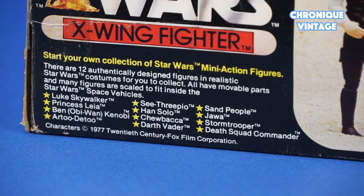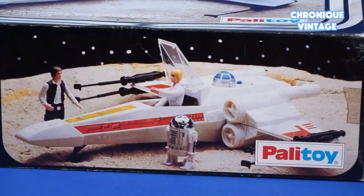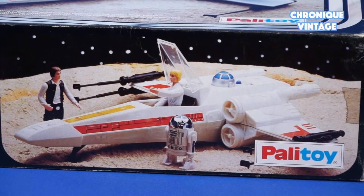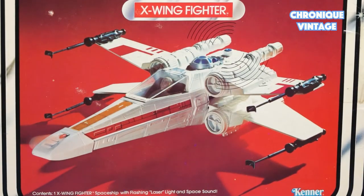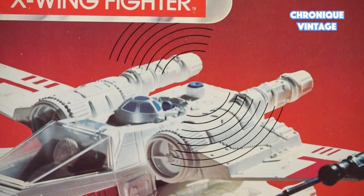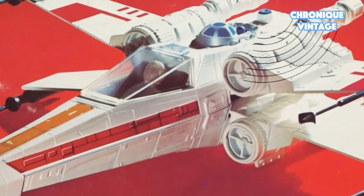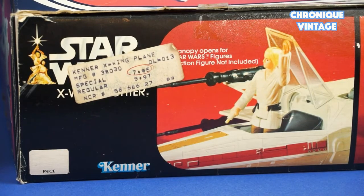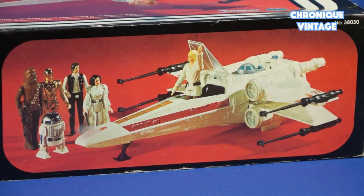Palitoy uses one of the sides to display five action figures from the first list of twelve, and on the opposite side a picture of Luke inside the X-Wing Fighter. The Kenner box shows a red background with a light and sound X-Wing Fighter and Luke inside the fighter cockpit, plus a large picture with action figures looking at the fighter and its pilot.